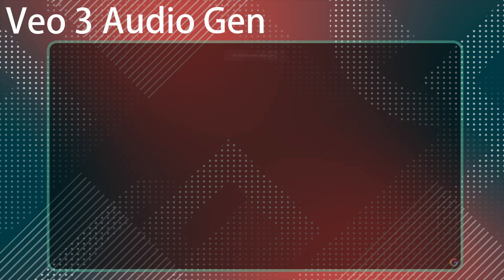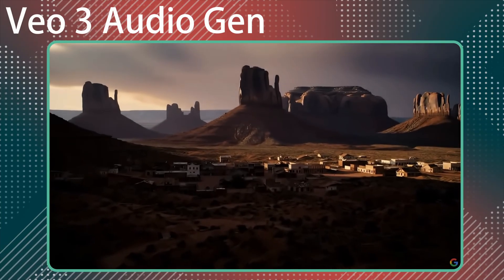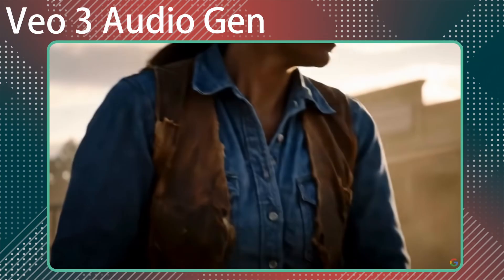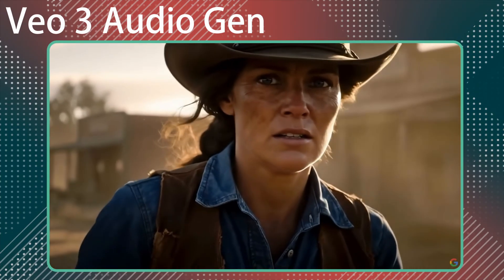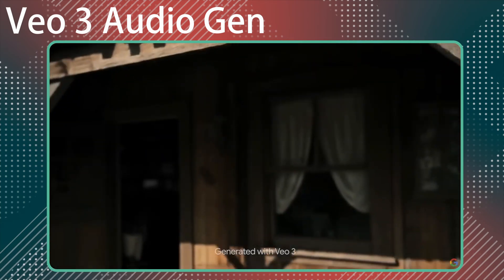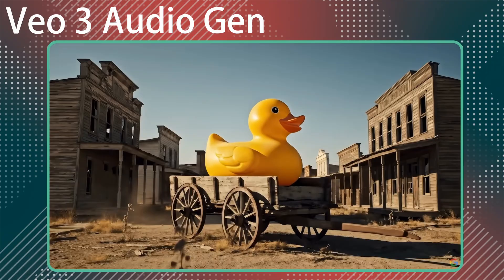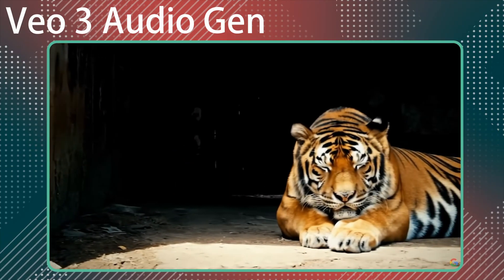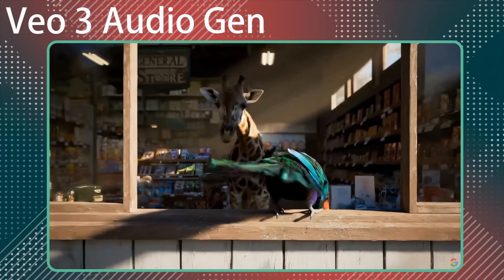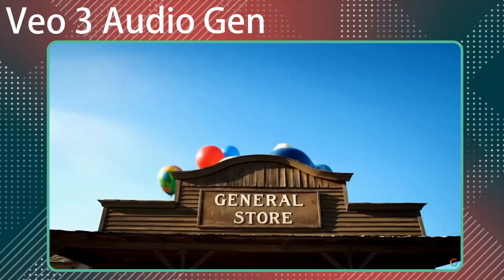VO3 has a couple of big advancements over VO2. VO3 can generate synchronized dialogue, ambient sounds, and background music, so you end up with clips that feel lifelike from the get-go. Maybe a lot of those sounds wouldn't be used in the final cut of a video, but having sound built into the video generation does prompt the creative process and makes it easier to come up with the final sound design. Google provided a demonstration of this at the keynote, which honestly was a little lackluster compared to what we've seen since that release and how people have been using VO3.